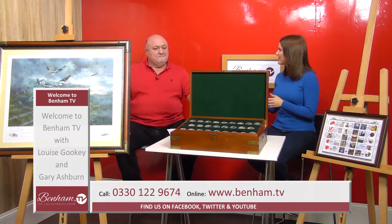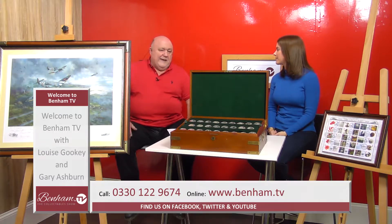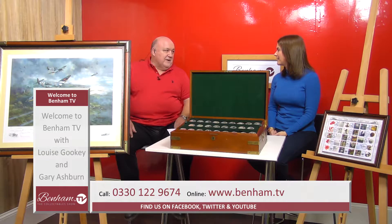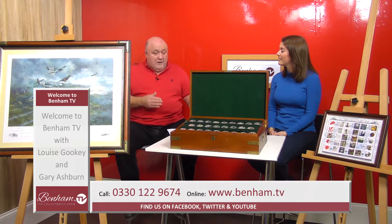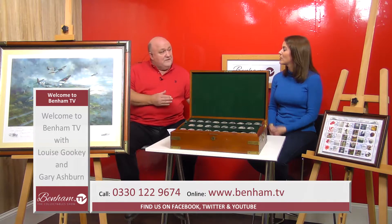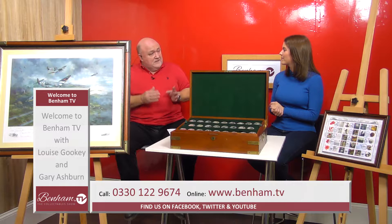Before we get into these items specifically, there must be a massive interest in the history around military collectables. Anything to do with military over the years is really sought after — there are a lot of specialist collectors. When specialist items come up, the passion and dedication of collectors is really something to behold. There's a massive database of serious collectors, and many of us would have had a father, grandfather, or even a wife who was involved in some of these situations, which makes these items really desirable.